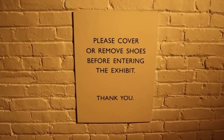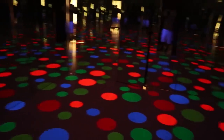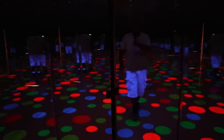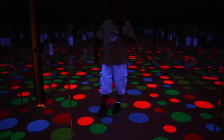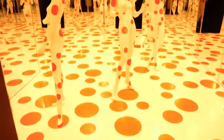I don't know what's about to happen, but the sign says to cover or remove your shoes before entering the exhibit. Here are some shoe covers. It looks like some sort of mirrored room — some sort of mirrored fun. This is a very interesting experience seeing myself, an army of myself. The sound in here is different too.